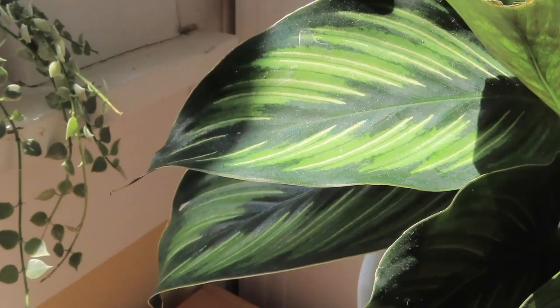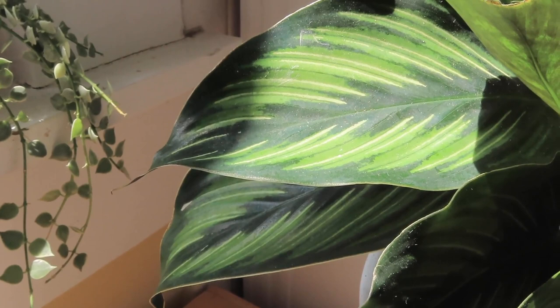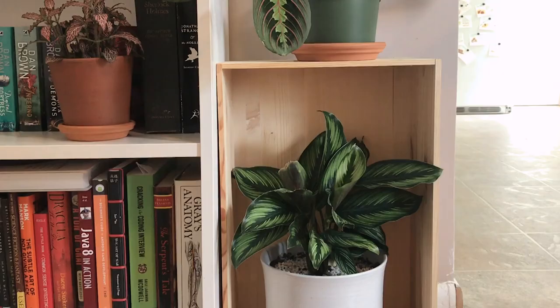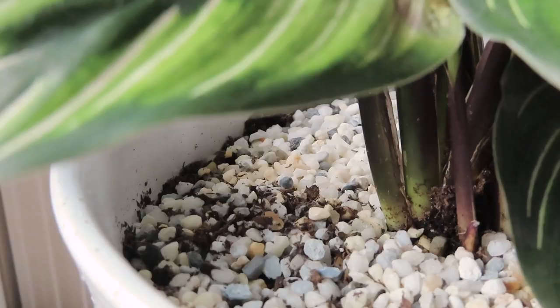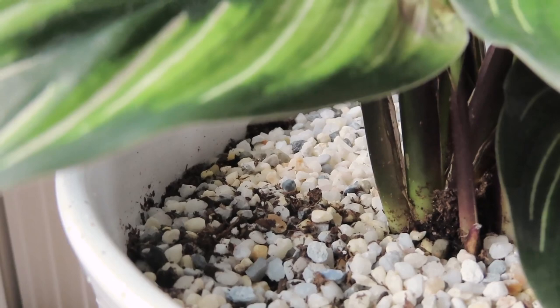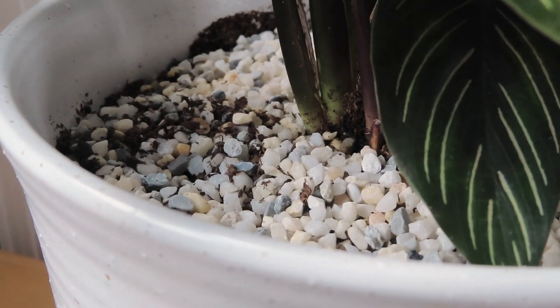This one is a variegated calathea called Calathea Beauty Star, and I call her Cali — or Taurus sometimes, like the doctor from Grey's Anatomy. I bought it from a shop on Etsy called California Tropicals, which I'll link in the description box. Like other calatheas, this plant enjoys indirect sunlight and humid conditions. So far she's been quite a diva — if I let the soil dry just a little too much her leaves will turn brown very quickly, so I put river rocks on top of the soil to help retain moisture. And this one is non-toxic to cats, so I can keep it at Mosa's height.